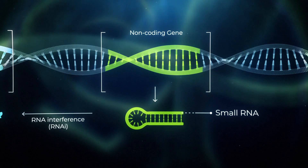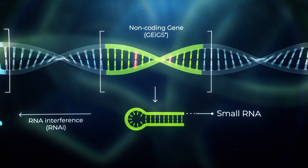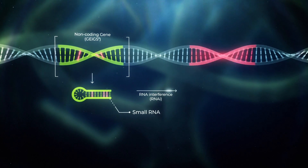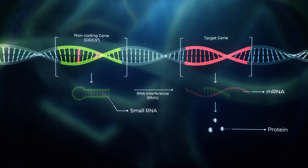JIGS uses available gene editing technology to make minimal edits to a non-coding gene. The resulting edits alter the small RNA sequence, precisely redirecting its silencing activity towards a new target gene, reducing the amount of protein produced from that gene.